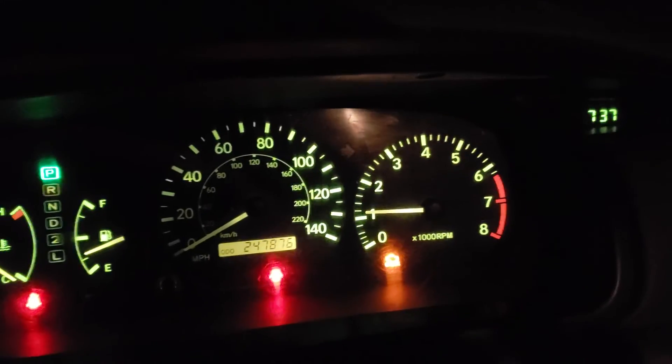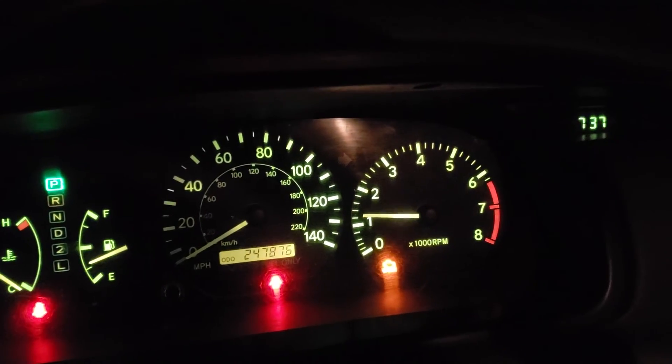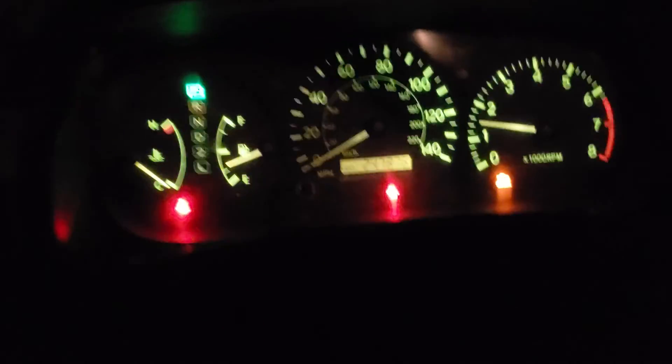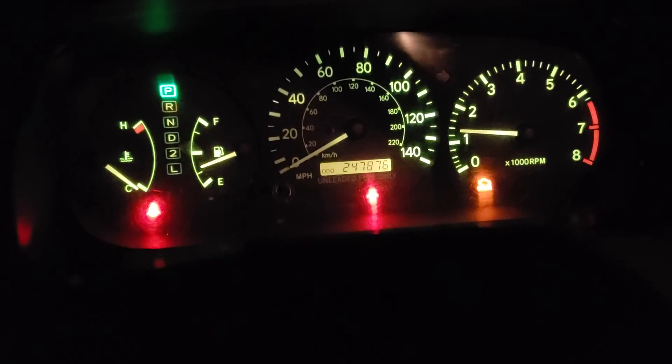There you have it. Pretty nice healthy Camry for $250 bucks after tax.